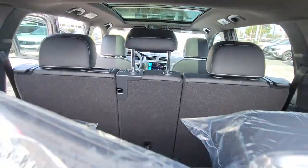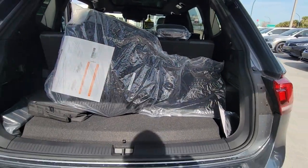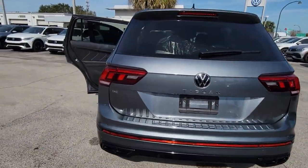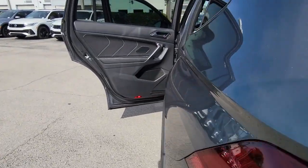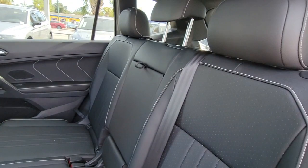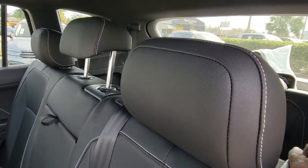The following are some of this vehicle's highlighted options: sun moonroof, keyless entry, power liftgate, heated mirrors, satellite radio, heated front seat, power driver seat, dual-zone AC, rear AC, and aluminum wheels.